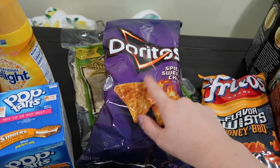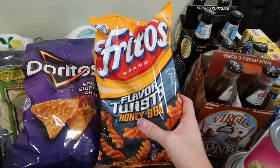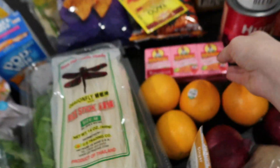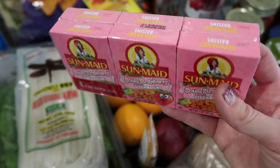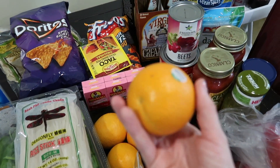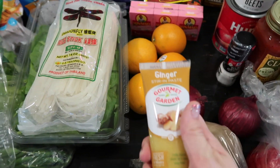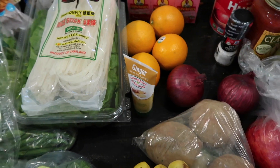Spicy sweet chili Doritos — the best flavor — and that's just for 4th of July weekend along with these Fritos flavor twists honey barbecue. I like to make my own taco seasoning but I decided to just get a packet this time. These are golden raisins — they're for J.R.'s lunch. I got 4 oranges because they were like 50 cents a piece — normally like $2 a piece so that was a really good deal. I grabbed 2 red onions and a ginger paste since I could not find any minced ginger in the store.